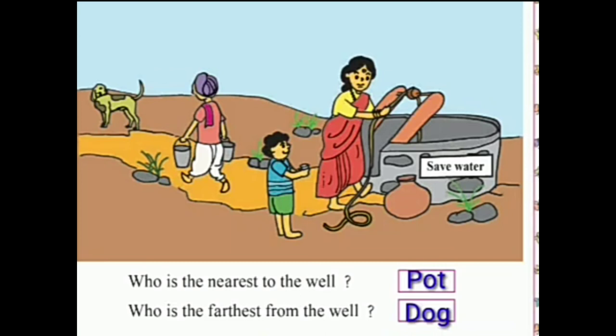So here we write: the pot is the nearest to the well. Second, who is the farthest from the well? The answer is: the dog is the farthest from the well.